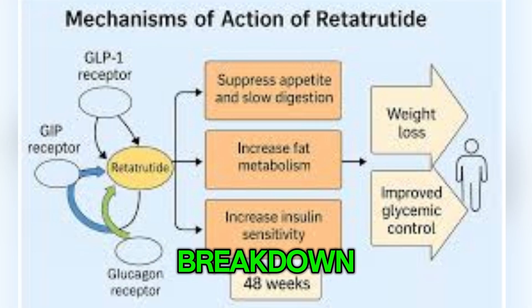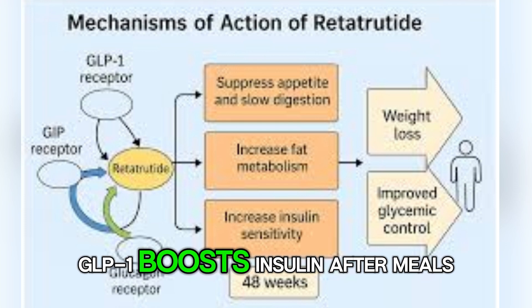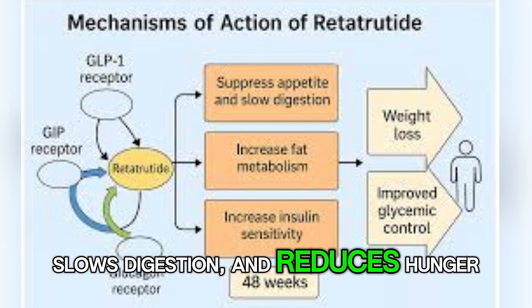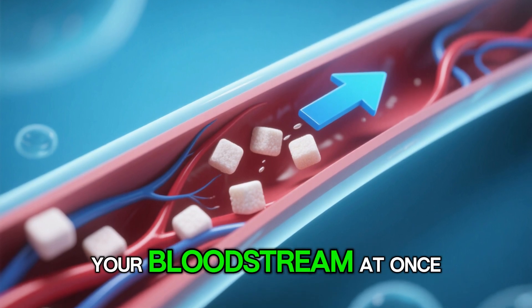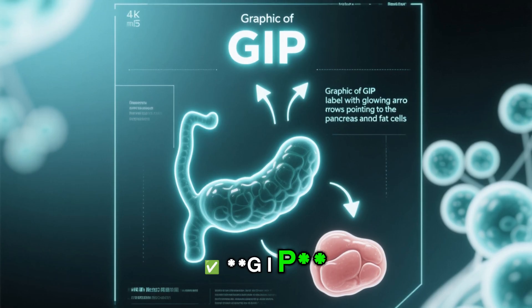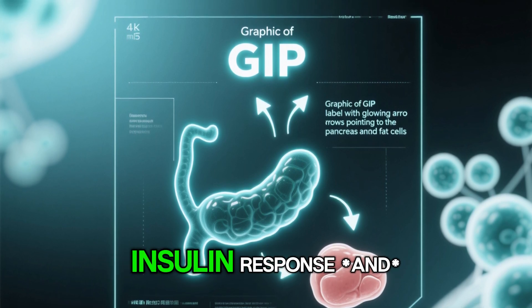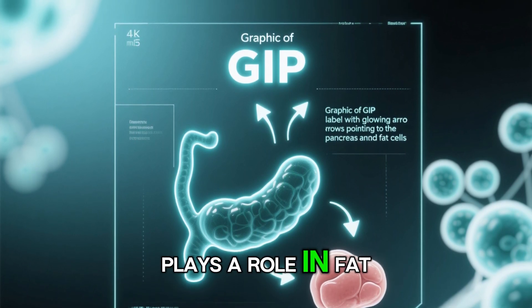Here's a clear and compelling breakdown. GLP-1 boosts insulin after meals, slows digestion, and reduces hunger — that means less sugar hitting your bloodstream at once. GIP, less famous but powerful, fine-tunes insulin response and plays a role in fat metabolism.